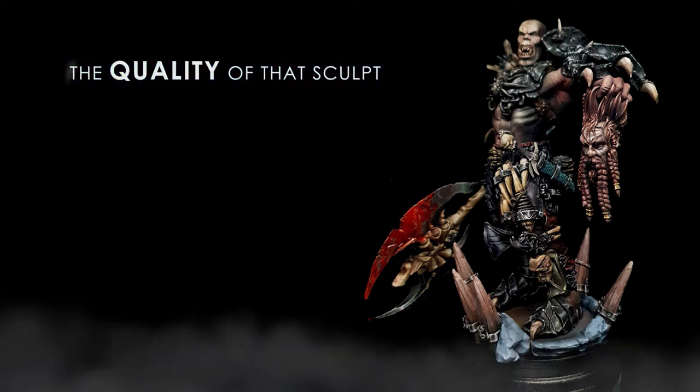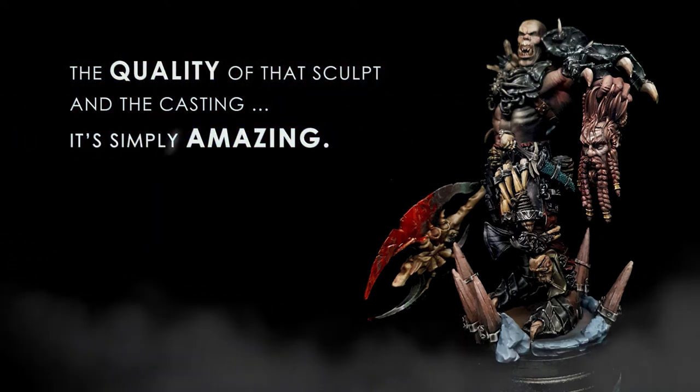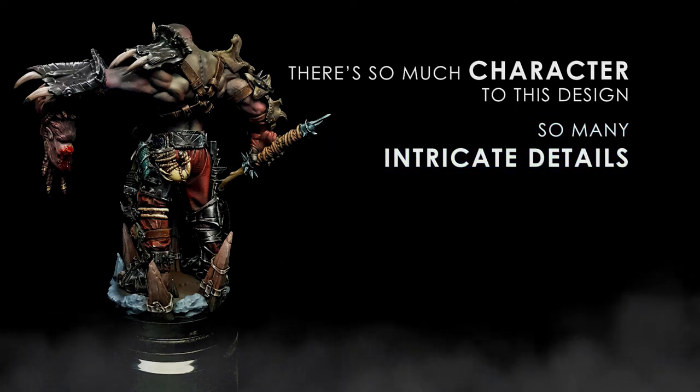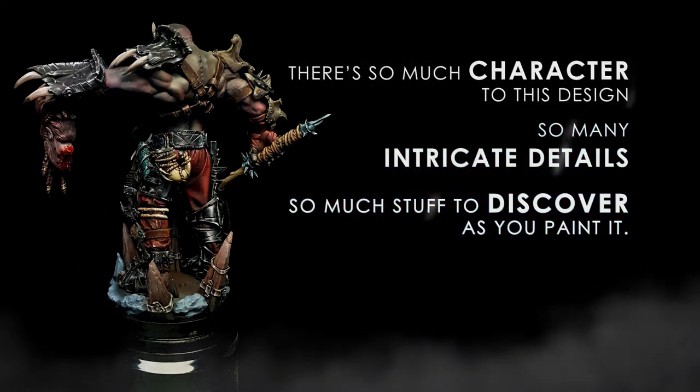The quality of that sculpt and that casting — all that's simply amazing. There's so much character to this design. There are so many intricate details and so much stuff to discover as you paint it.